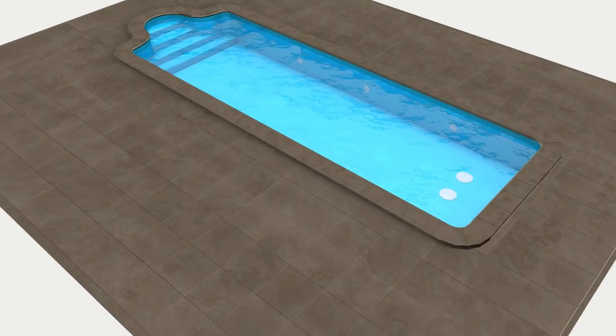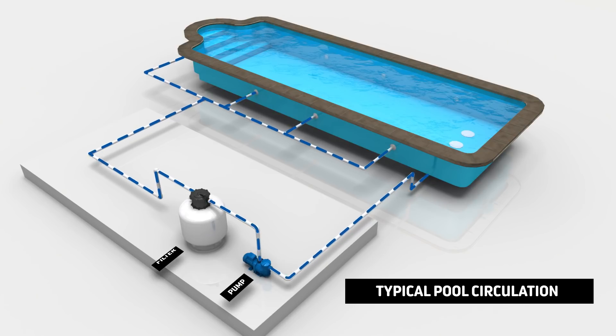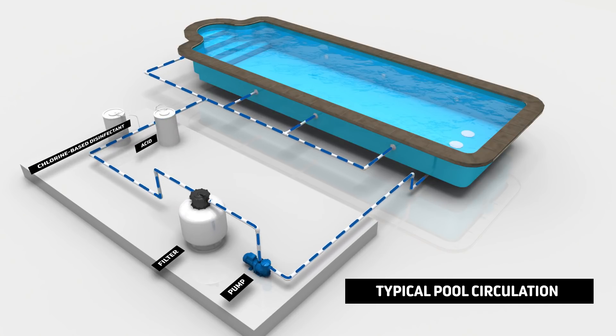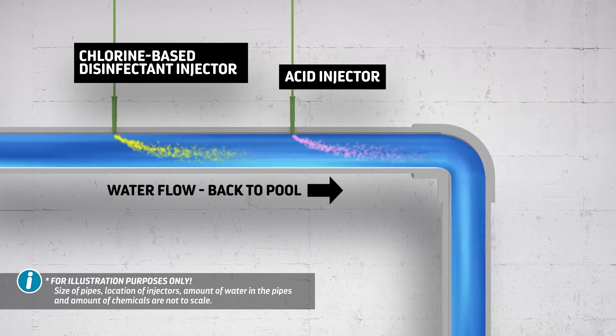Here's how it's supposed to work. Pool water is constantly circulated by a pump. The water is filtered and a chlorine-based disinfectant and acid are added to make the pool water sanitary. As long as water continues to circulate, there is no cause for concern.